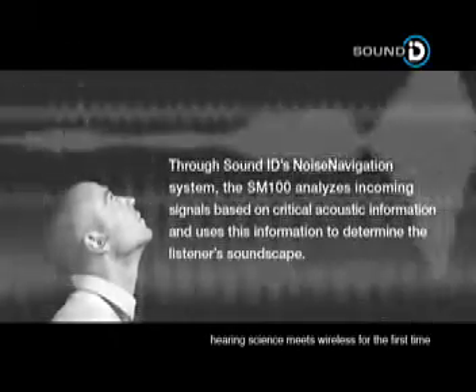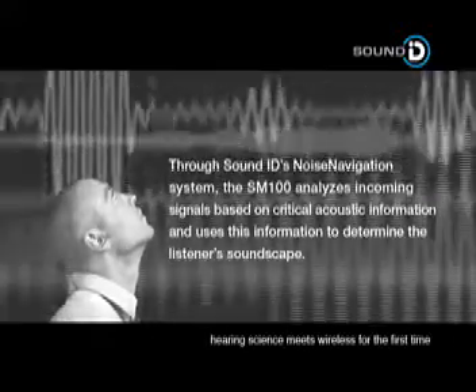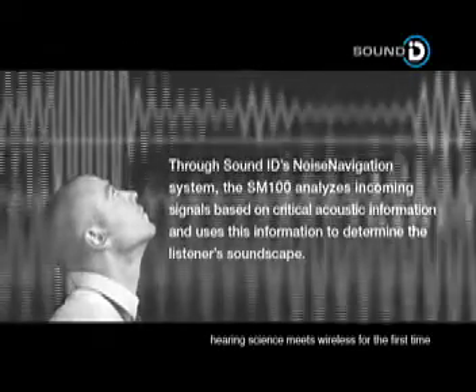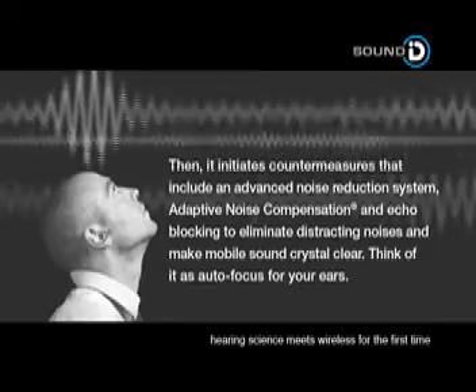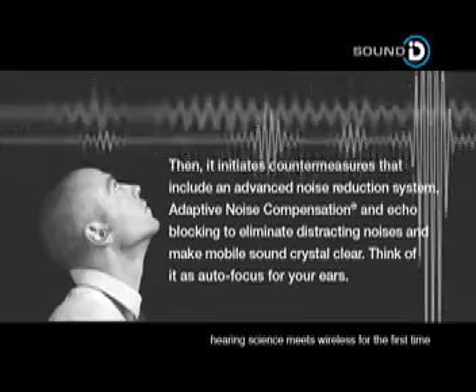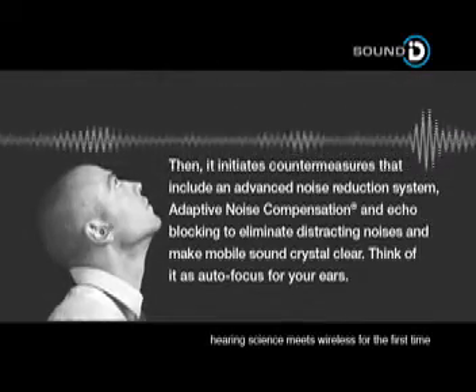Through SoundID's Noise Navigation System, the SM100 analyzes incoming signals based on critical acoustic information and uses this information to determine the listener's soundscape. Then it initiates countermeasures that include an advanced noise reduction system, adaptive noise compensation and echo blocking to eliminate distractive noises and make mobile sound crystal clear.